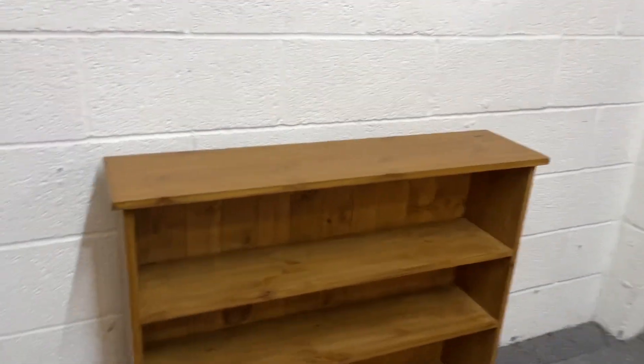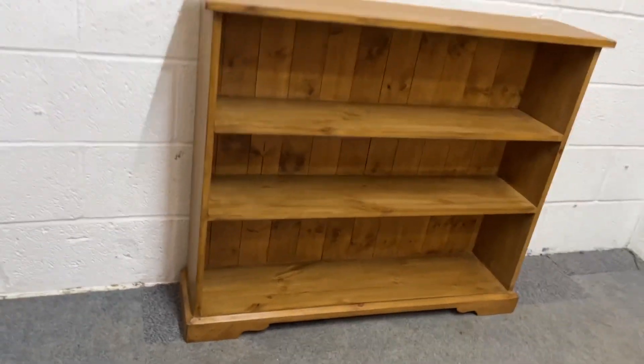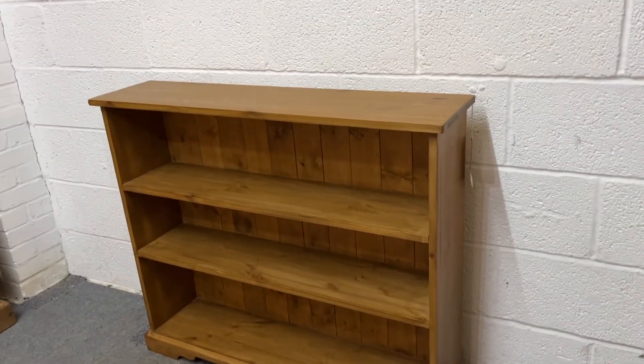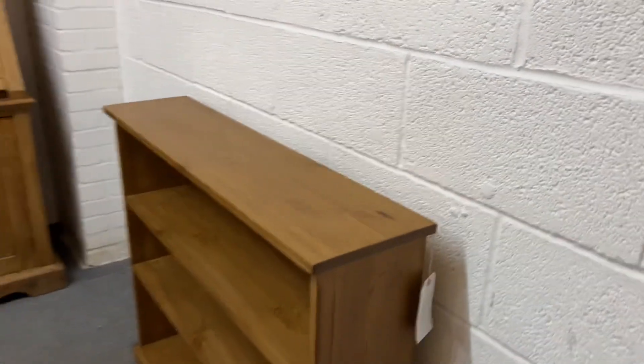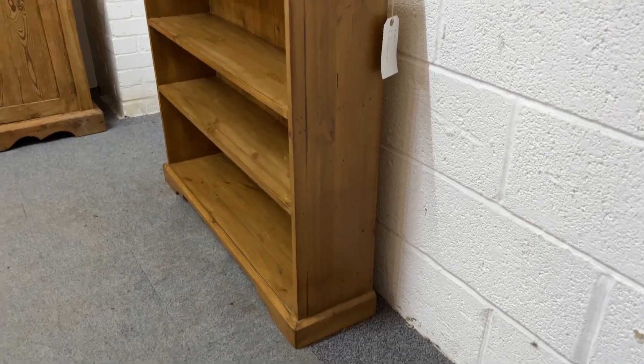This has been wax finished. We can make bookcases to any size, so if you'd like more details you can look under pine furniture made to measure, and then look in the bookcases section. Let me just get a better view of this one, and then we can give you a quote for making one.